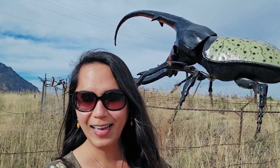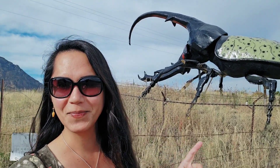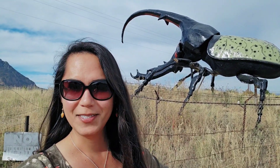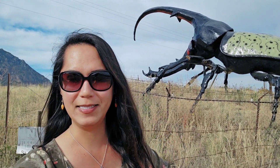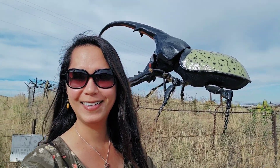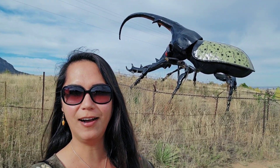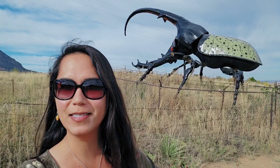Do you guys see that? That is Hercimer — the world's largest Hercules beetle! Look at that monstrosity. It is a really, really huge sculpture of a Hercules beetle, nicknamed Hercimer. Yes, I'm right next to the road so I'm hoping you guys can hear me. Look at that giant beetle!